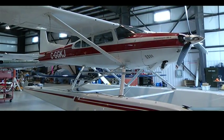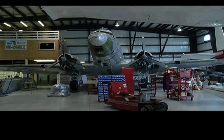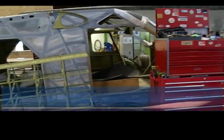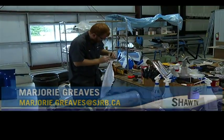I warn the students, and I say, if you start working on airplanes, you don't want to work on anything else. Motorcycles and cars just don't quite do it. It's an industry where you can write your own plane ticket to anywhere in the world once you've had some training here in Campbell River.